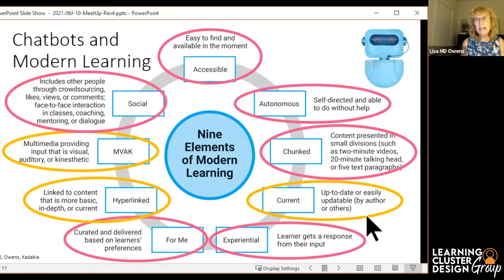It can be current — and that's why I circled it in yellow-orange versus the pink — because the currentness of the response is up to the one who's running the chatbot. So that's an option.